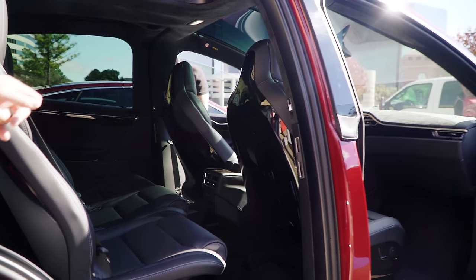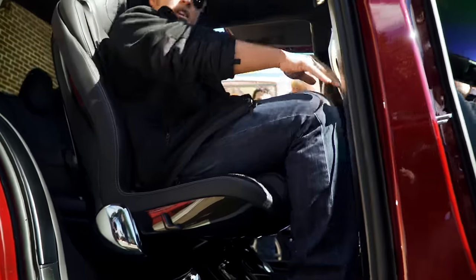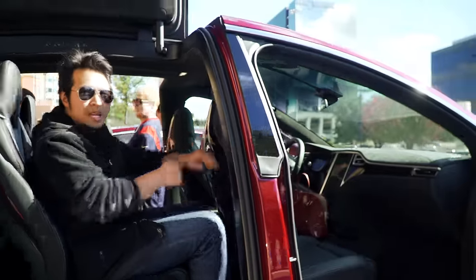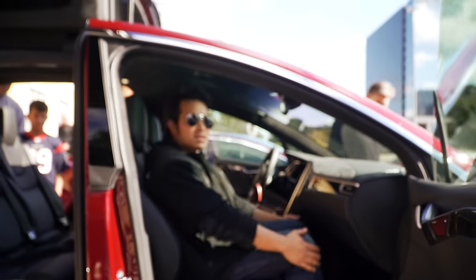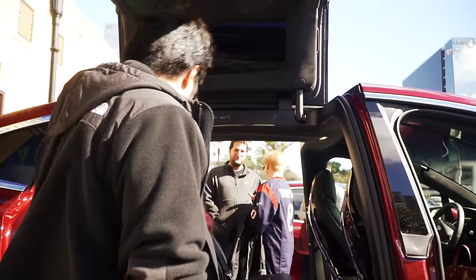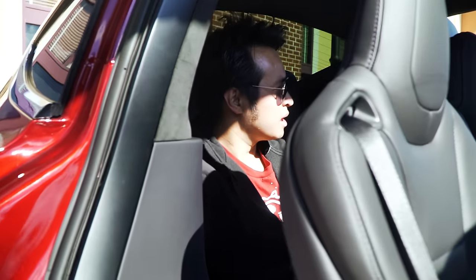The furthest up position of the middle row is about 5'7", and I'm pretty comfortable. I'm 5'7" and it's not bad. In the rear seat with the seats all the way up — it's not bad at all. It feels like an airplane.